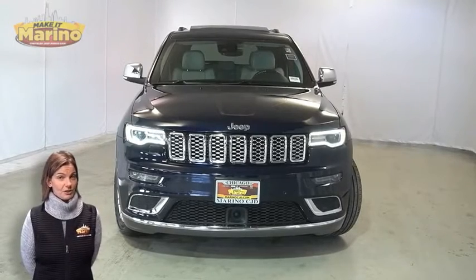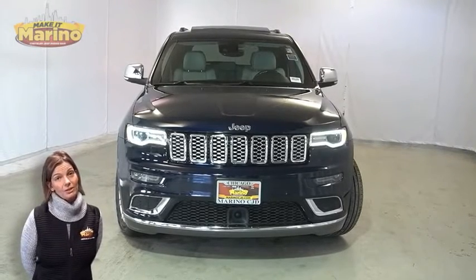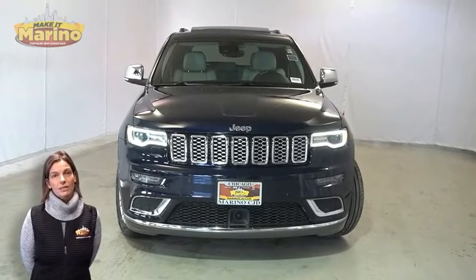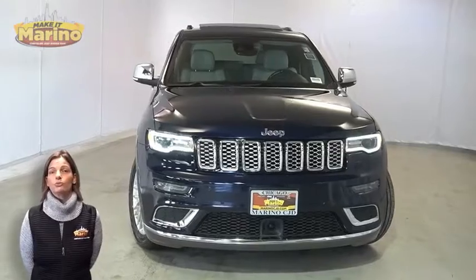Looking for a highly equipped SUV with all the right options and reliability? We'll take a look at this certified pre-owned 2017 Jeep Grand Cherokee Summit in true blue pearl.